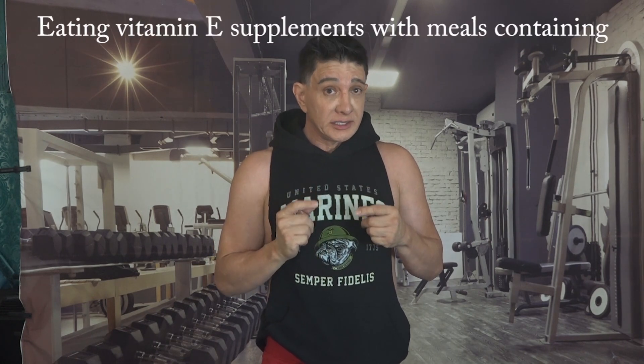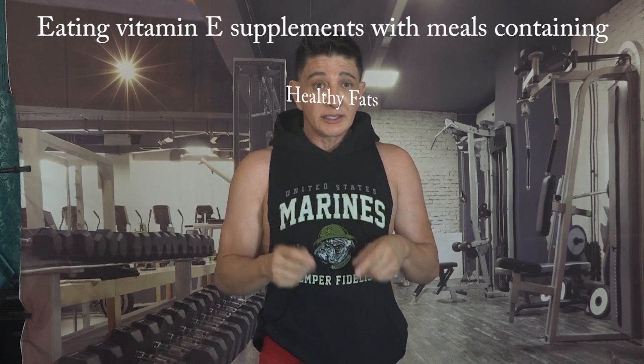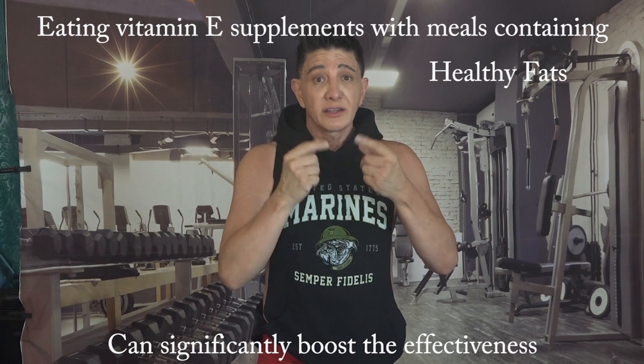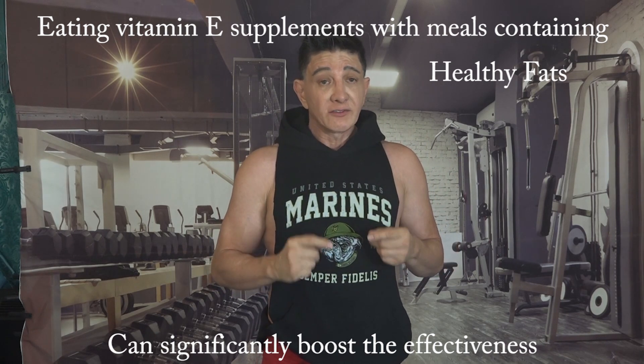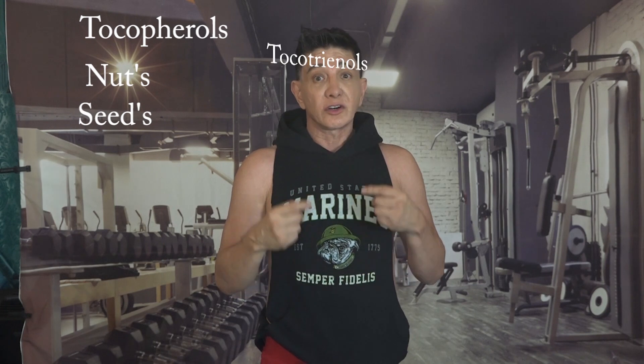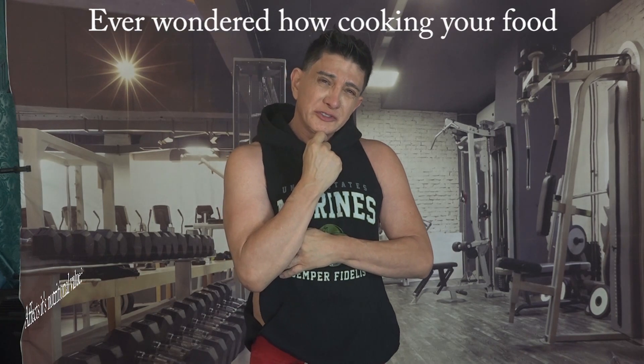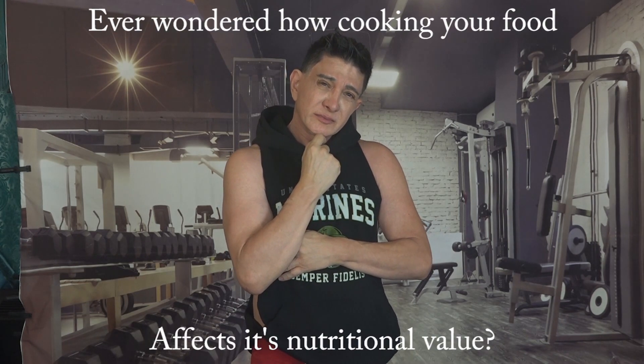Eating vitamin E along with meals containing healthy fats can significantly boost its effectiveness. Vitamin E isn't just one single compound — while tocopherols are commonly found in foods like nuts and seeds, tocotrienols are found more in palm oil.